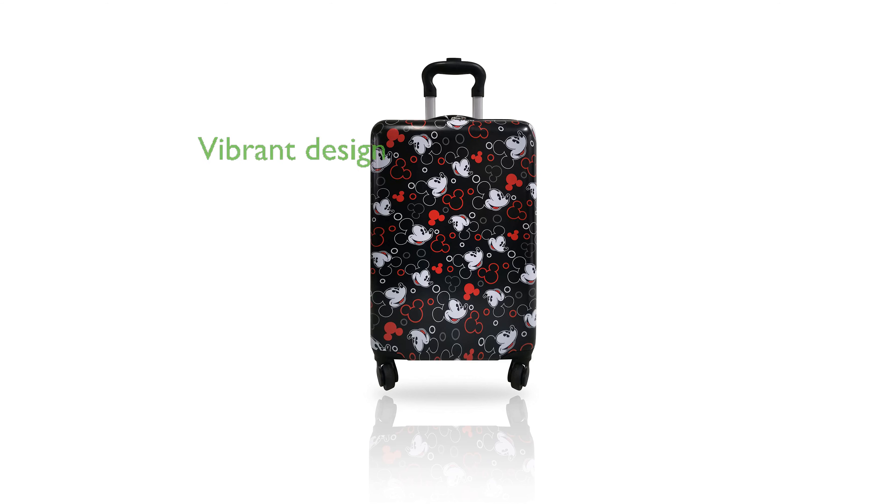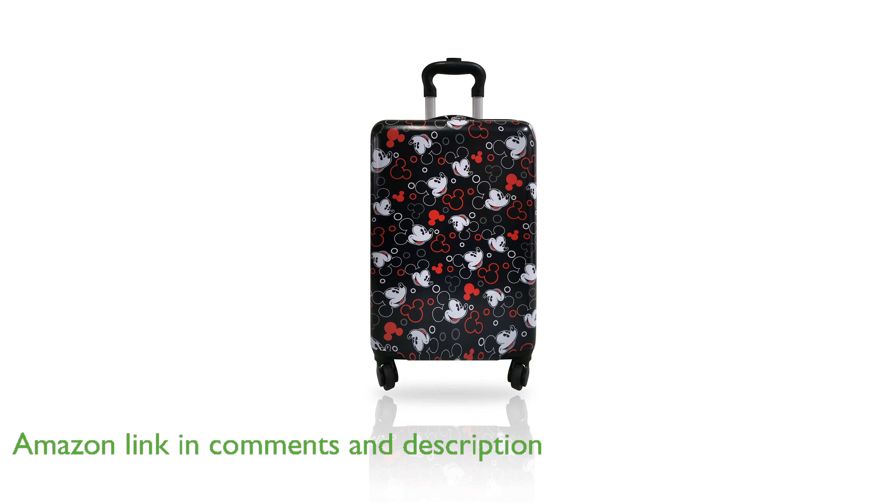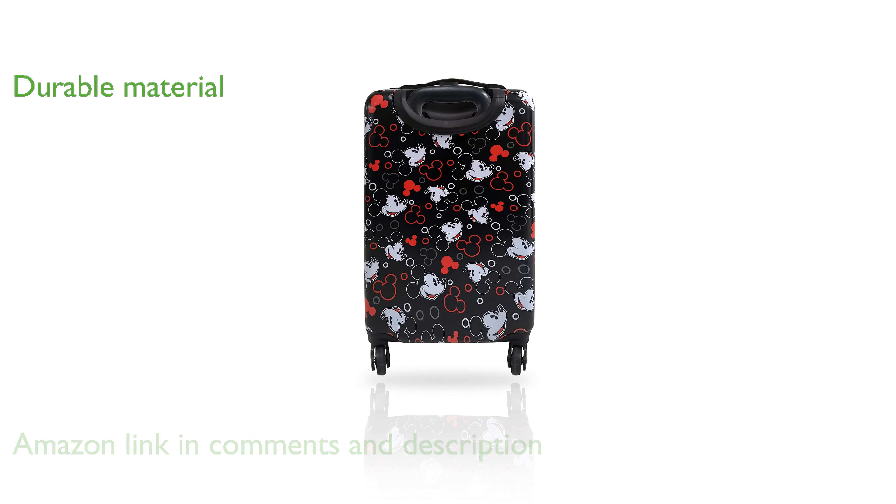The Mickey Mouse 20-inch spinner luggage is a delightful travel companion for kids, featuring a vibrant Mickey Mouse graphic on the front. Its hard shell made from a durable ABS and polycarbonate composite ensures that the contents are well-protected without adding extra weight.